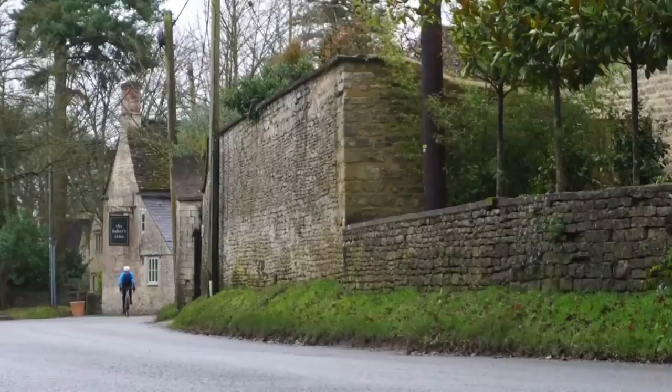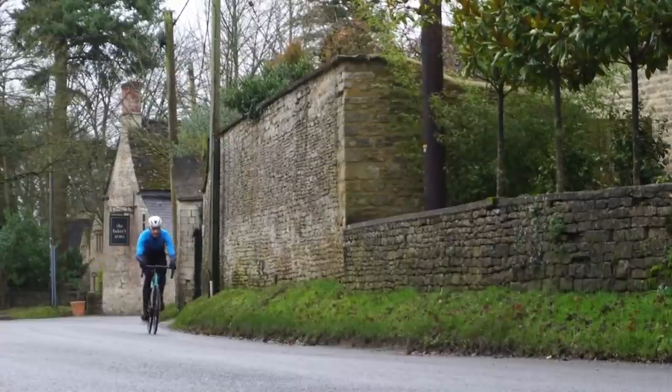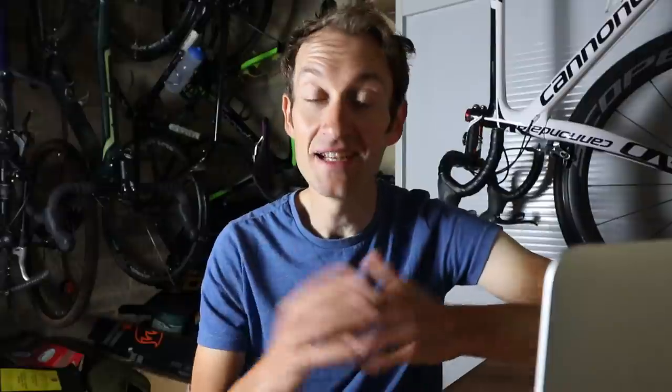You'll generally get a lightweight bike that makes climbing easier. You'll have high quality components that will make cycling a nicer experience, and good wheels and tyres that will improve performance. So let's dive in.